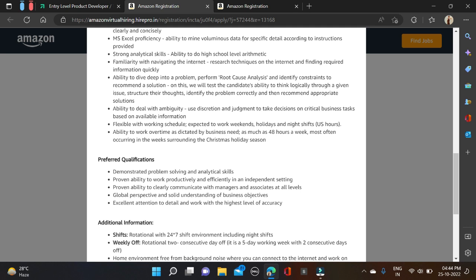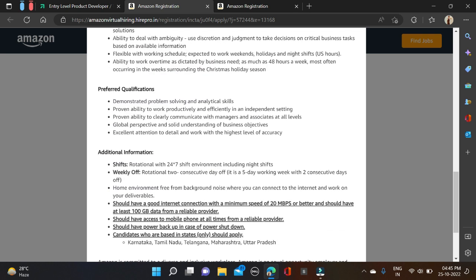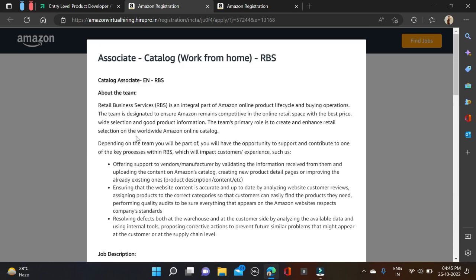They have mentioned skills like problem solving and analytical skills in the job description. The working schedule is rotational — 24x7 including night shifts. These are the working environment conditions for this opportunity, so before applying, do check out all this information.